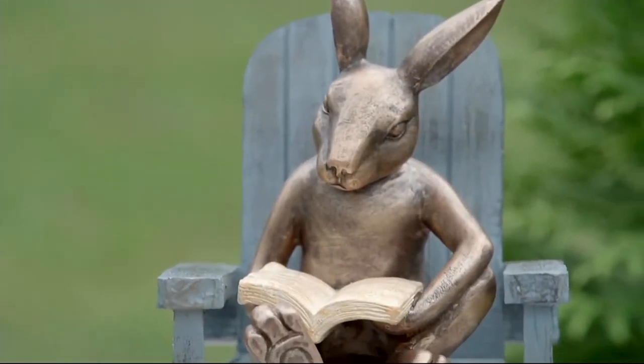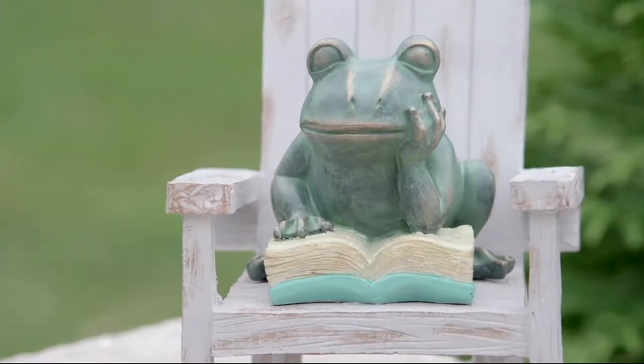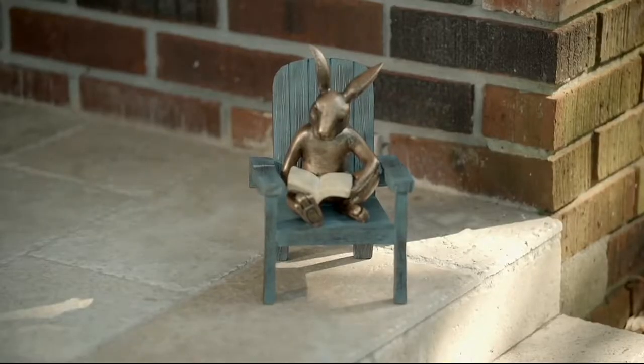They come to us from Plow and Hearth. Nancy Brandmuller is here. Just choose — do you want the rabbit, the turtle, or the frog? Frankly, I think it's adorable to have all three.